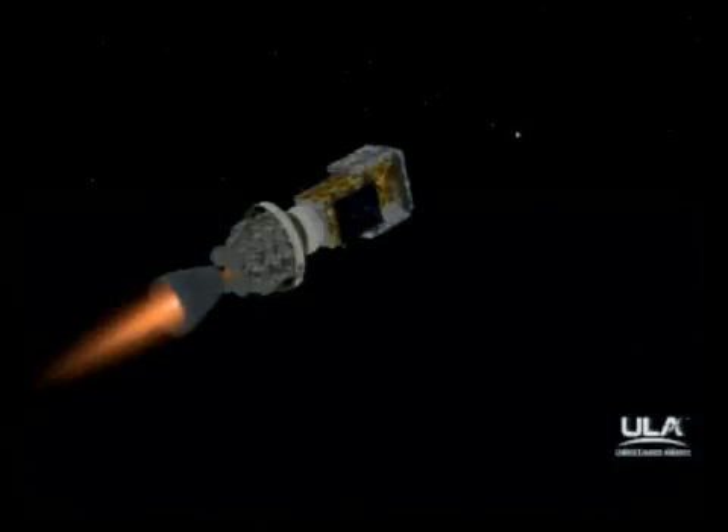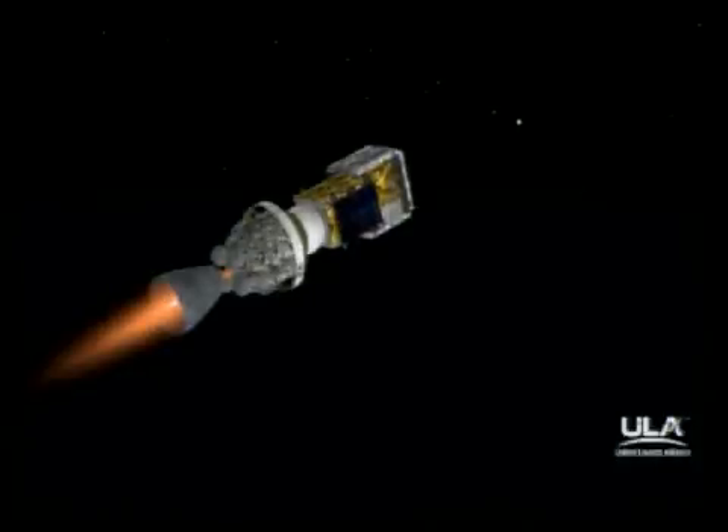Looking at our major mission events up to this point — all occurring within one second of the predicted times. Six minutes into the flight. Altitude now 90.8 nautical miles. Downrange distance 423 nautical miles. Velocity 11,218 miles per hour.